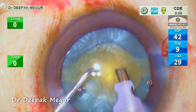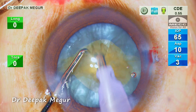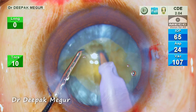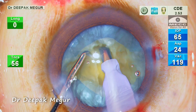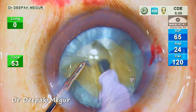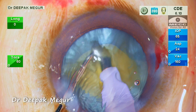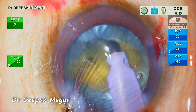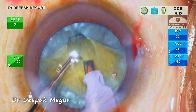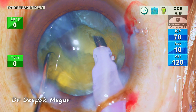I have chosen to perform the stop and chop technique for nucleus management in this case. While sculpting, I am very careful not to exert any stress on the bag. I am using a good amount of phaco energy to ensure that I don't push at the nucleus. I am also aware that I cannot rotate the nucleus before creating some space. I thought the trench was deep enough and I am trying to do lateral separation carefully. The posterior plate in the inferior half is separated, but the sub-incisional half of the posterior plate is not separated — I am skeptical to use any more force.